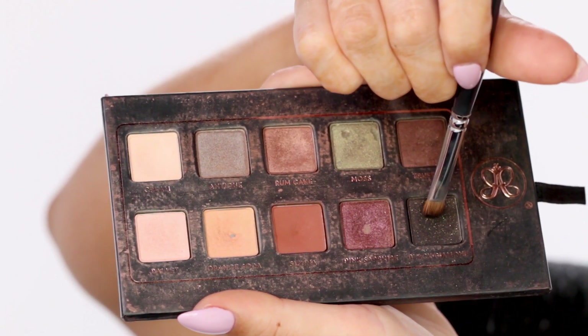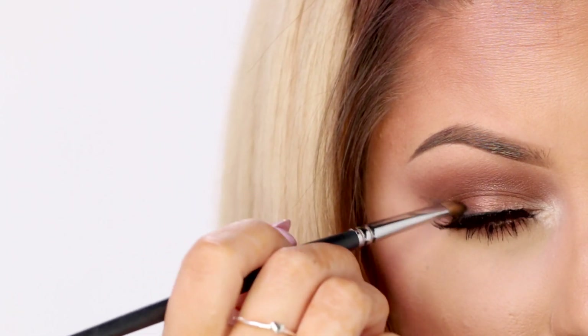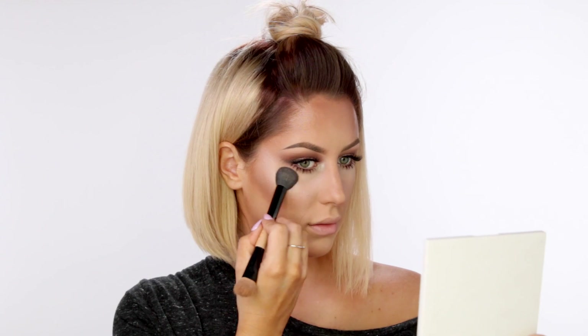Since we're not doing liner but I still wanted a little bit of definition, I took a little bit of black shadow and just winged it out to elongate the eye. For my highlight I'm using MAC Soft and Gentle — I just bought this and I really like it so far. I use a small brush to pack it on and then blend it out, so it's nice and shiny right at the tops of the cheekbones. I also added a little bit to the nose and Cupid's bow.